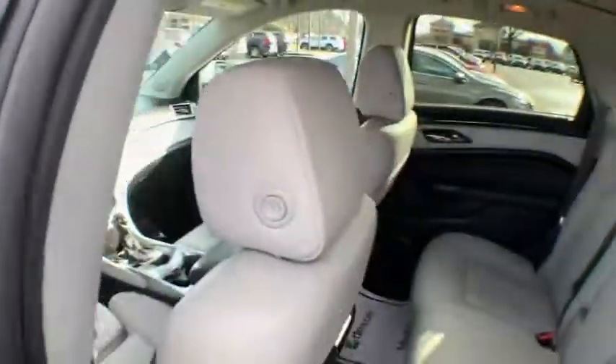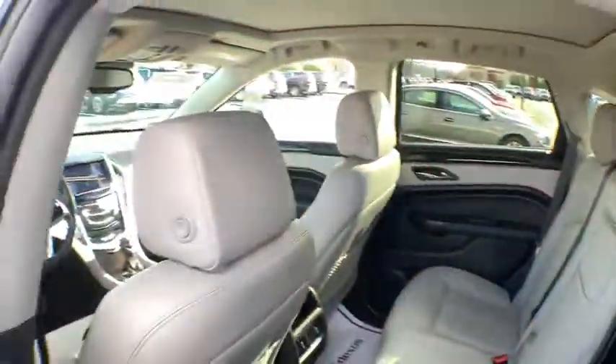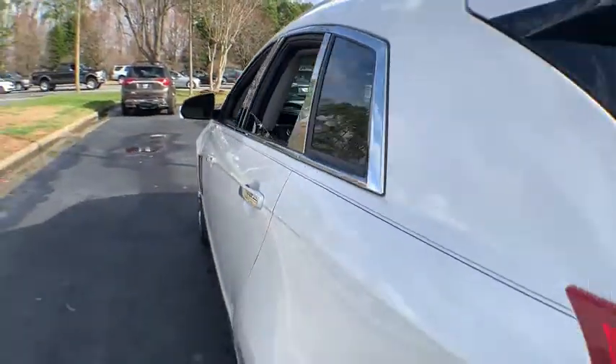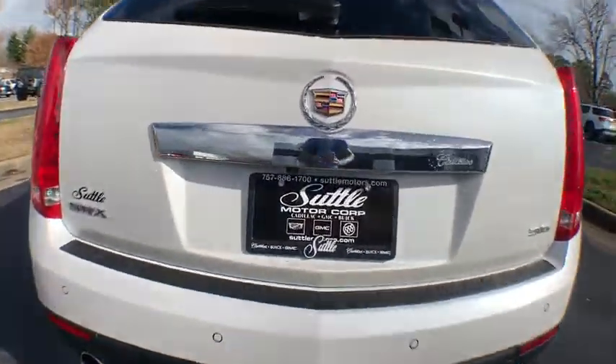AM-FM stereo with CD player, auto-dimming rearview mirror, four-wheel disc brakes, center armrest, universal garage door opener, rear window defroster, electronic stability control, power windows.